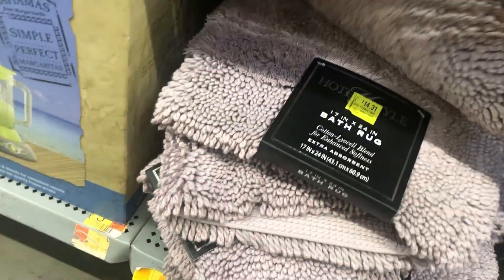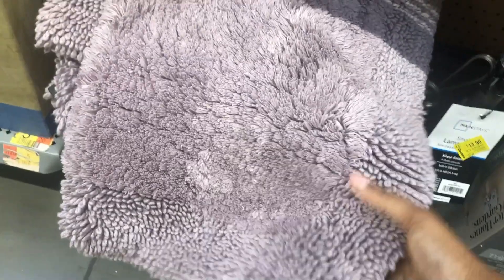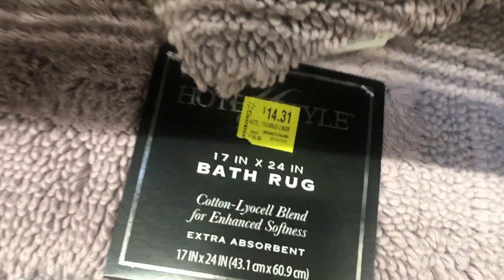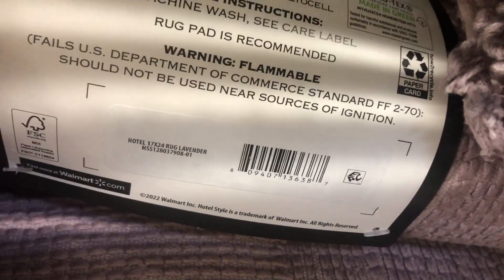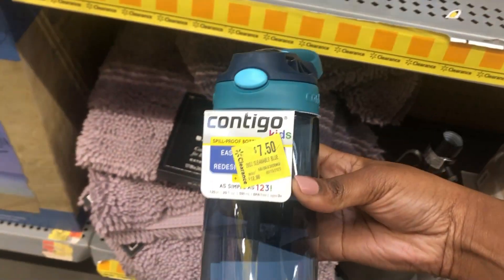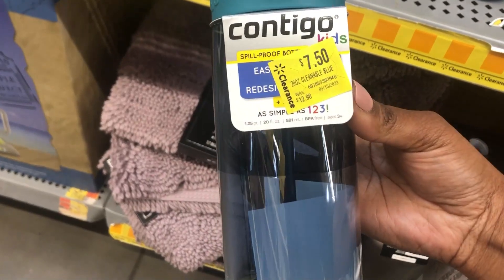There's this bath rug in a pretty purple shade for fourteen dollars and thirty-one cents — hotel style. And then we have these cups, these water bottles, for seven dollars and fifty cents.